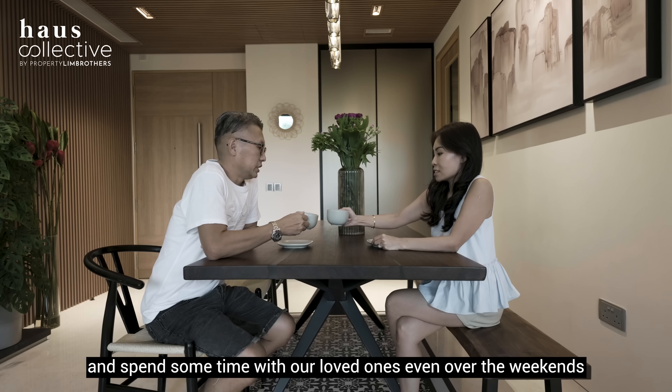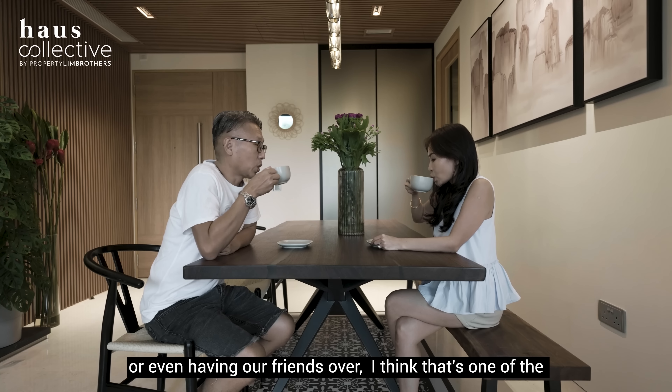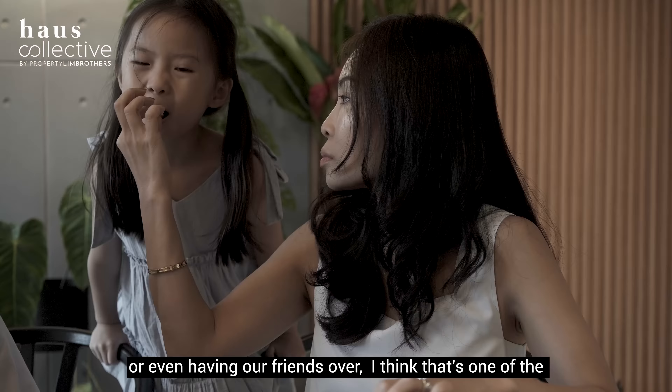We moved here mainly for the girls, but also because she's really a latte and croissant lady. For myself, I'm more of a kopi and carrot cake guy — a kopitiam uncle. So it's slightly more different between us.